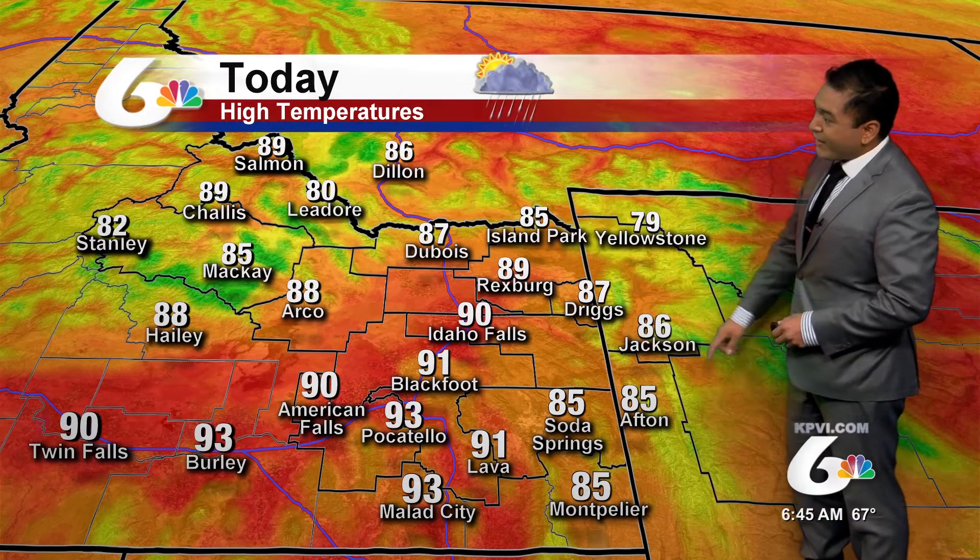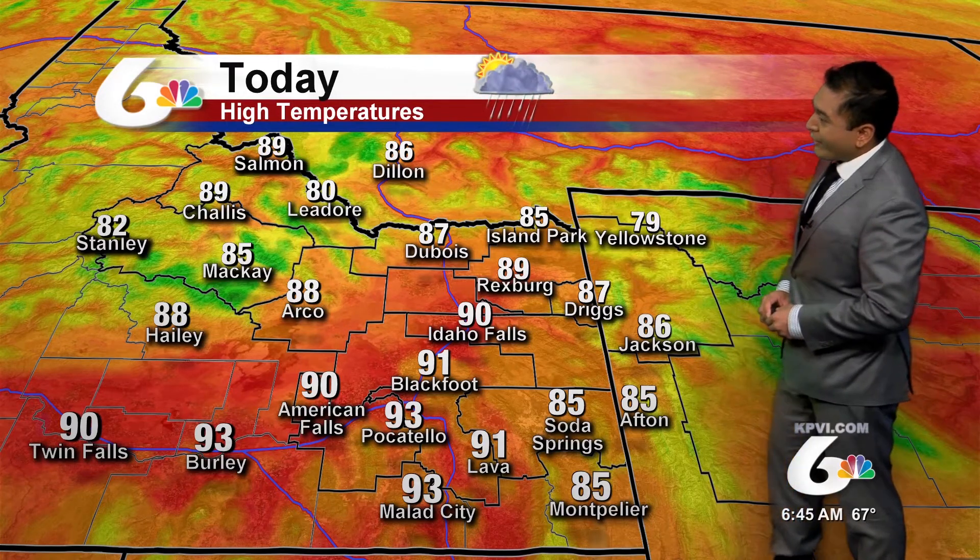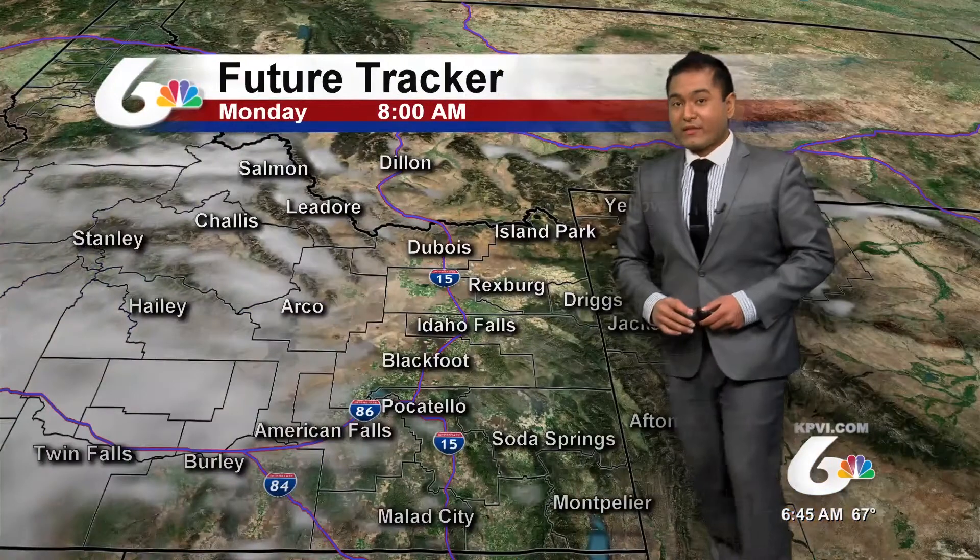Today we are expecting to still see summer-like conditions, with temperatures into the 90s for the Snake River Plain. We're also going to see temperatures in the higher 80s for western Wyoming, and as we jump over to the central mountains, we can also expect temperatures in the mid to high 80s throughout the day.